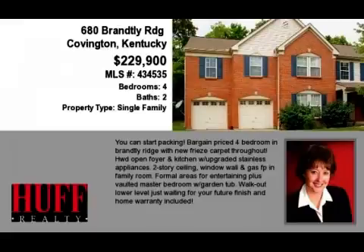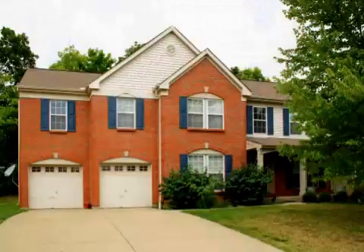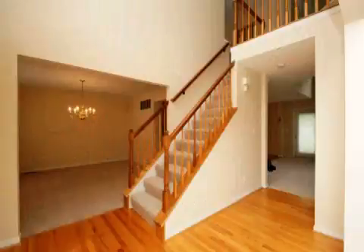This property is a four-bedroom, two full baths, and one-half bath, traditional-style home. This property is listed for $229,900.